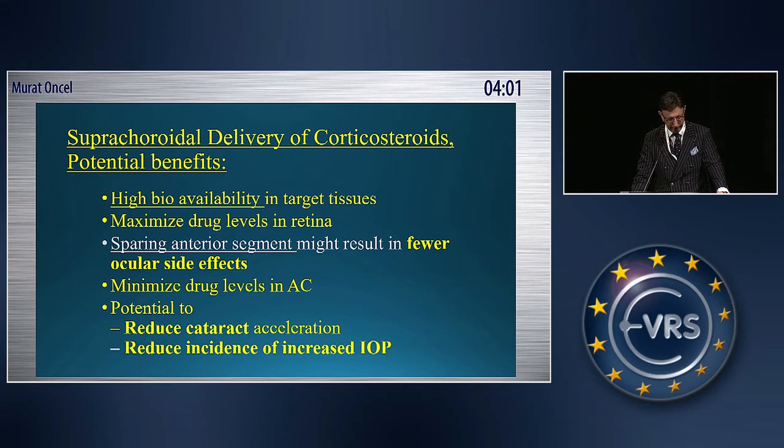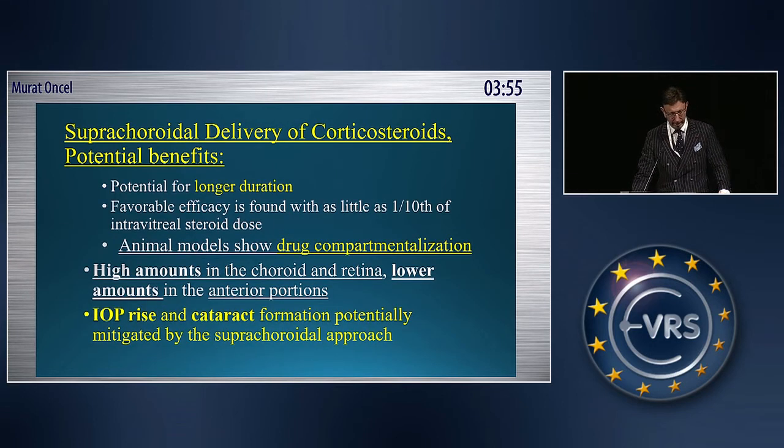It also has a potential to reduce cataract acceleration and reduce incidence of increased IOP. It has a potential for longer duration. It has a favorable efficacy found with as little as one-tenth of the intravitual steroid dose.